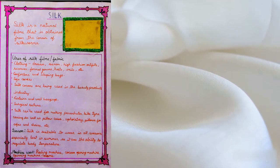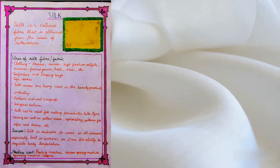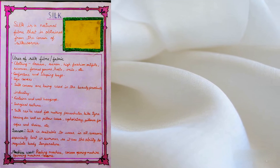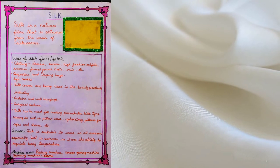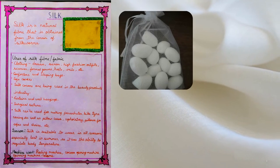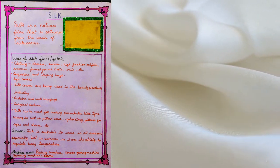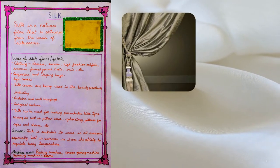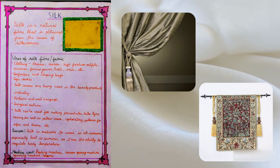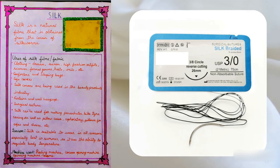Silk is used for making comforters and sleeping bags, sofa covers, beauty products, curtains, wall hangings, and surgical sutures.